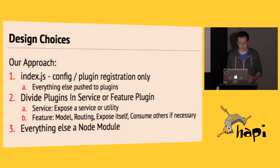Plugins could consume another plugin if needed. Everything else we pushed into Node modules — and I thought this would result in loads of Node modules to our name, but there were surprisingly few, and I think that says a lot about both the Node ecosystem and the HAPI ecosystem as well.